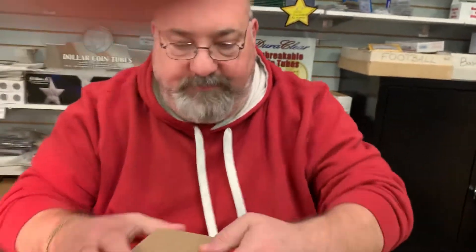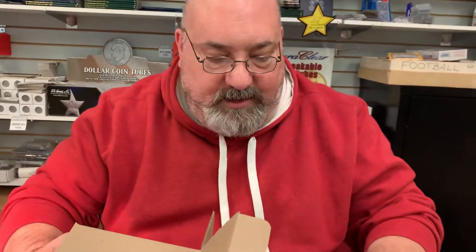Not too bad on the first box. Mostly 9s and 10s, which is what you'd expect out of pre-screened brand new cards. The only disappointment was an 8 on the Jalen Hurts Red White and Blue.